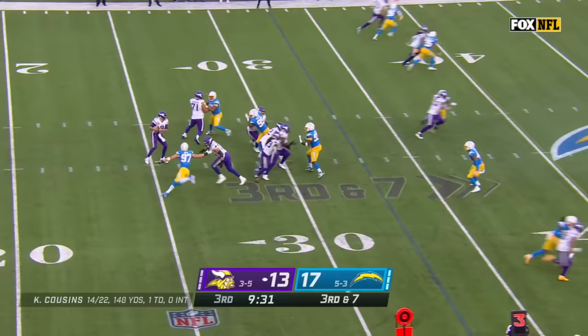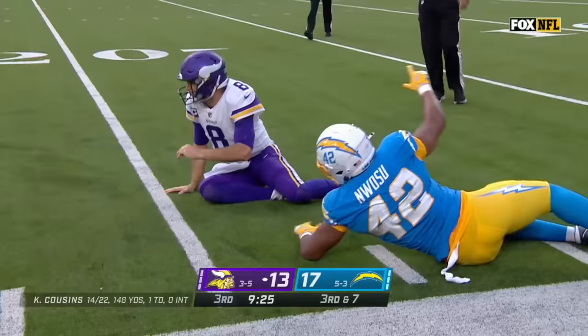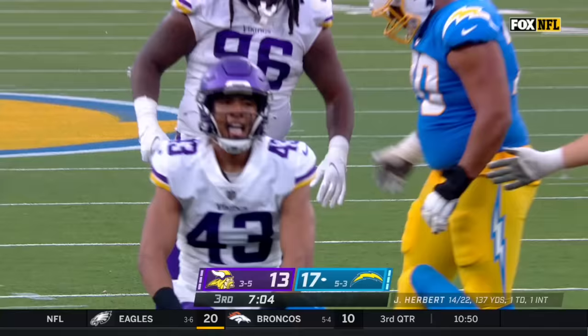Cousins under pressure — on the run — hit as he throws, the pass incomplete. That'll bring up fourth down. Nwosu again — that defender has the inside track and gets to catch up. Herbert under pressure — he's in trouble — down he goes. It's Cam Bynum, the rookie from Cal, with his first career sack.